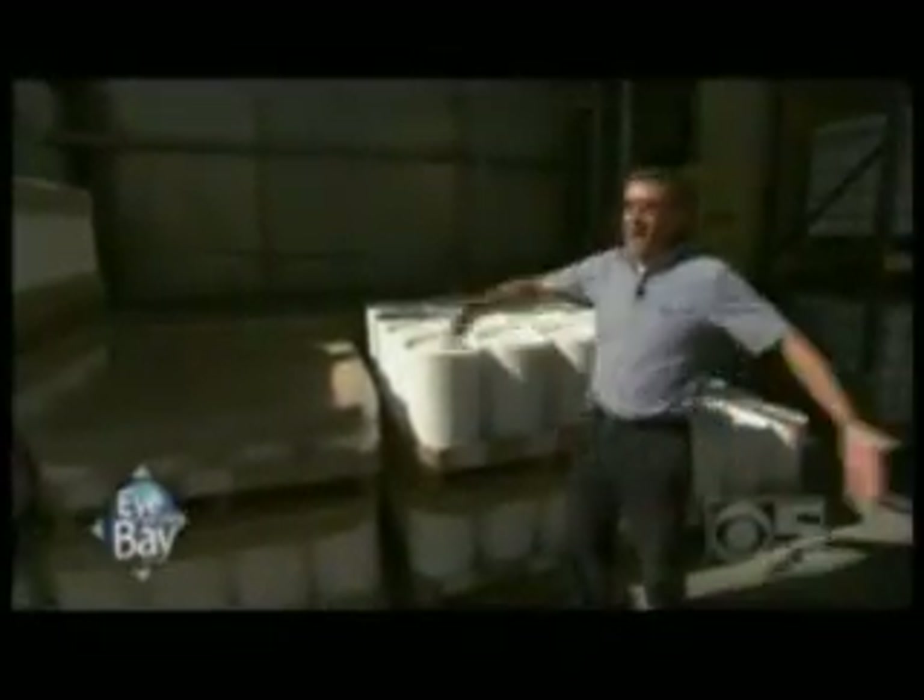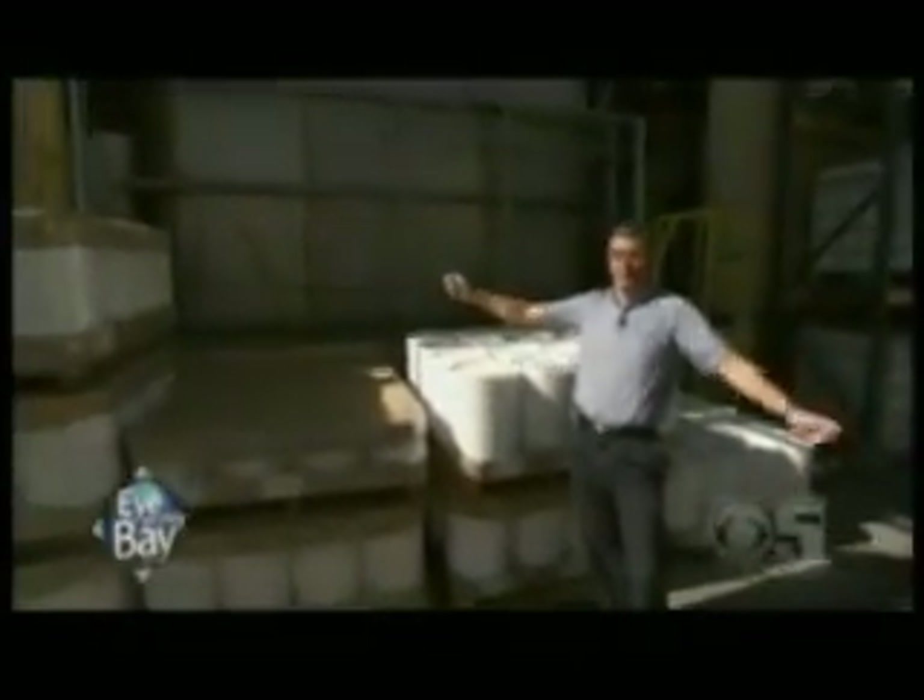This is our 16,000-gallon letdown tank — the largest letdown tank for paint anywhere in the United States. When it's full, the sides bulge. You can see it. It's just incredible.